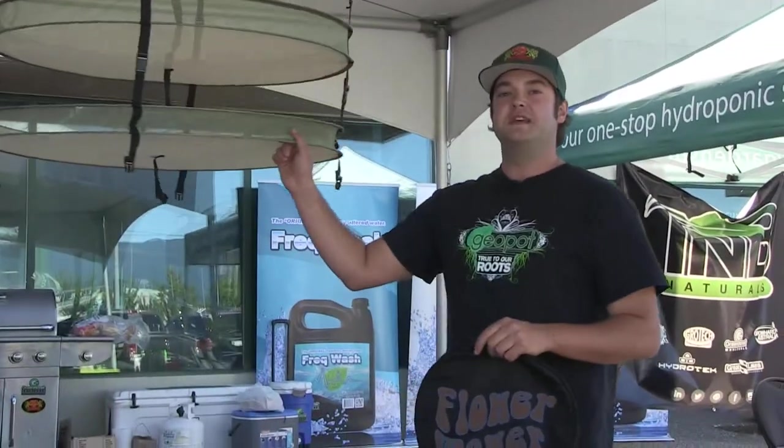This is available in three different sizes and you can find it at Pacific Northwest Garden Supply and through Green Planet Wholesale. Thank you very much.